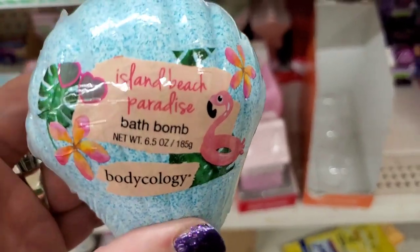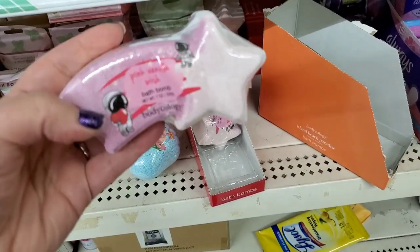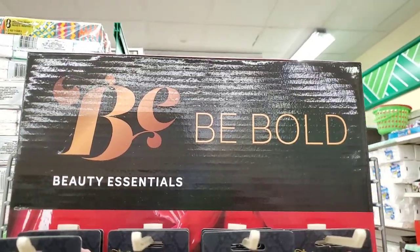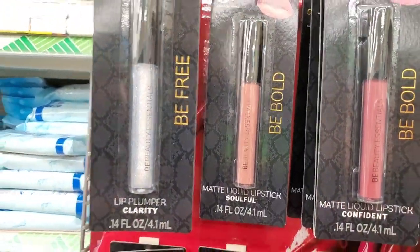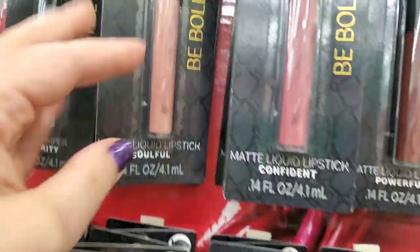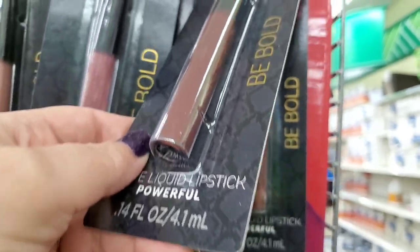They also have Bodycology bath products — really big and really nice-smelling. I'm seeing this 'Be Bold Beauty Essentials' line with a lip plumper called Clarity — more of a lip gloss — and Soulful, a nude look. These are all liquid mattes in a mauvy color, and then a pretty burgundy called Powerful.